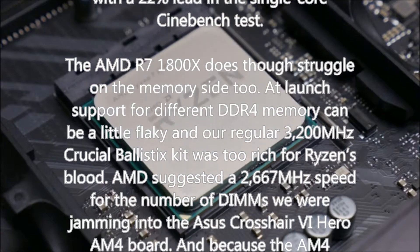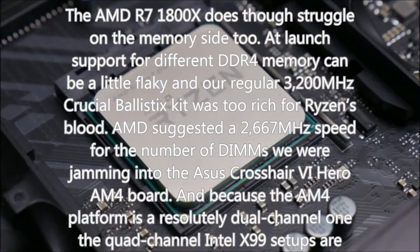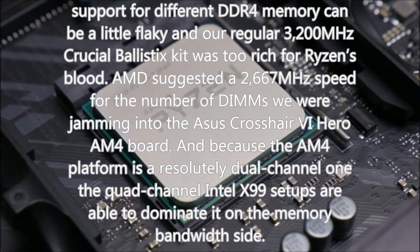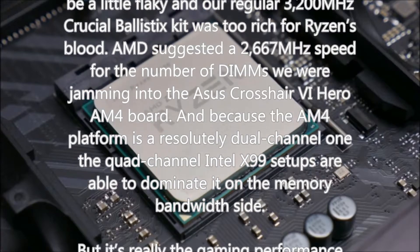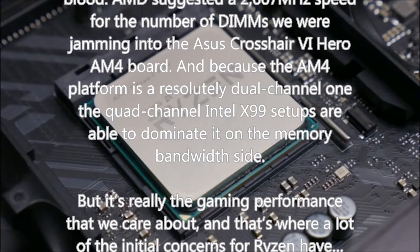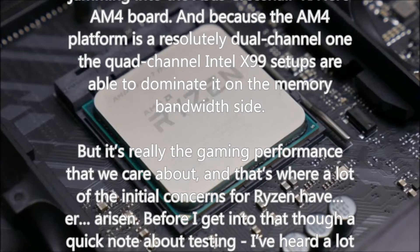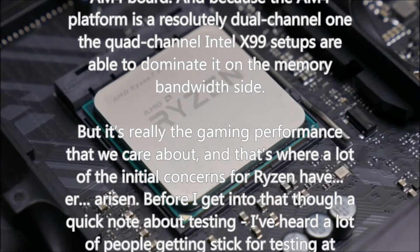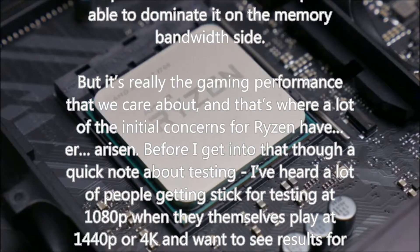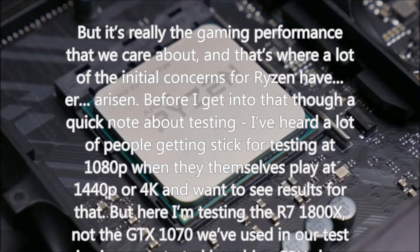At launch, support for different DDR4 memory can be a little flaky — our regular 3200MHz Crucial Ballistix kit was too fast for Ryzen's blood. AMD suggested a 2667MHz speed for the number of DIMMs we were using in the ASUS X370 Crosshair VI Hero AM4 board. And because the AM4 platform is a dual-channel one, the quad-channel Intel X99 setups are able to dominate it on memory bandwidth. But it's really the gaming performance that we care about, and that's where a lot of the initial concerns for Ryzen have been.